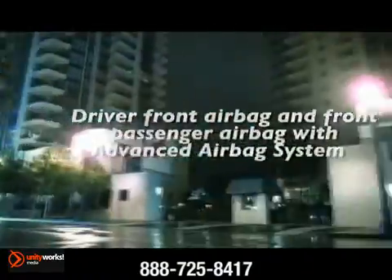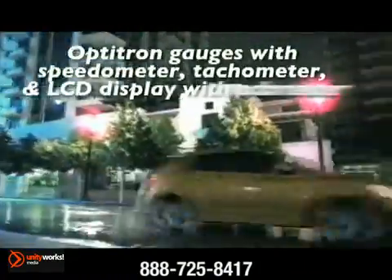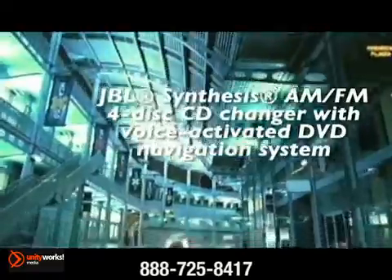The available vehicle stability control system with brake assist combines with traction control and anti-lock brakes to help reduce excessive tire slipping due to sudden changes in road surface.